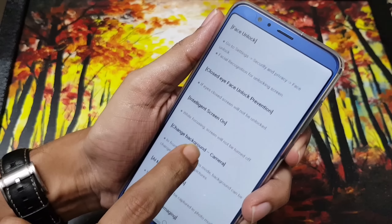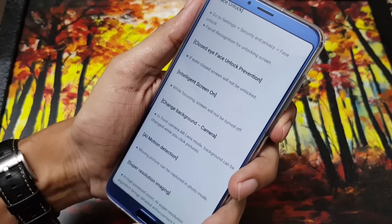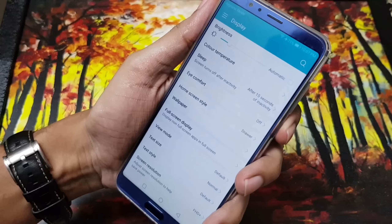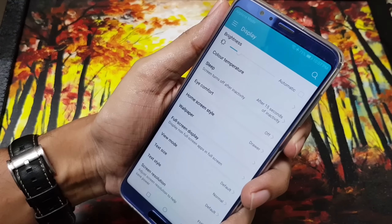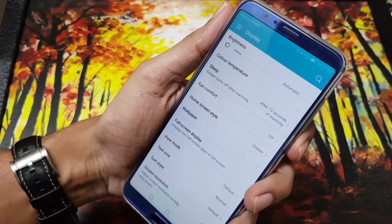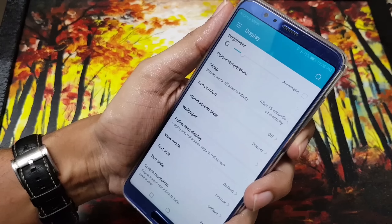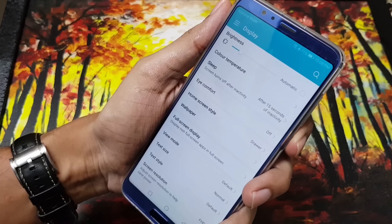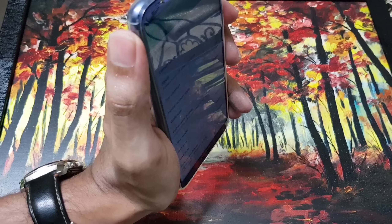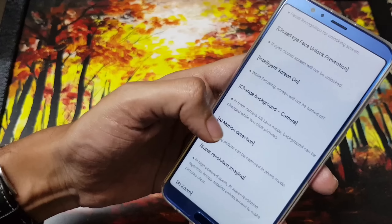Another interesting feature is Intelligent Screen On. It keeps the front camera active and prevents the screen from dimming while you're looking at your device. My display is set to 15 seconds sleep. As you can see, I'm looking at my device and it hasn't dimmed past 15 seconds — it's using the front-facing camera to detect your eyes. This feature was available on Samsung previously. I'll tilt the device away — and the screen dims and goes off. Very good feature.